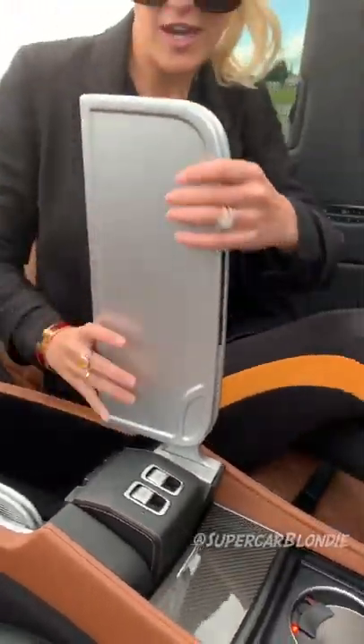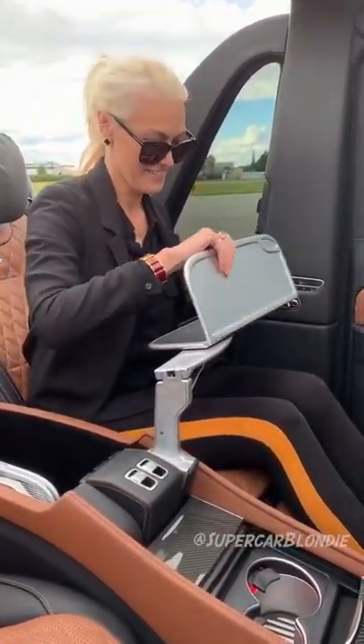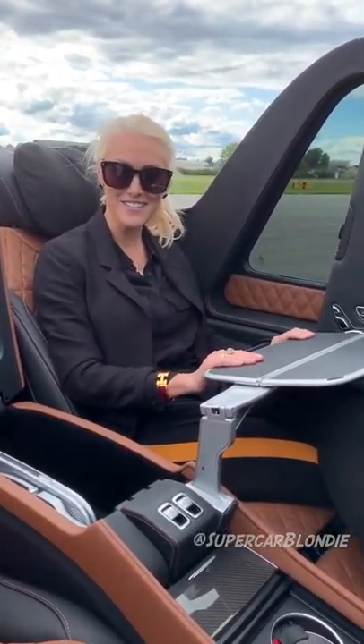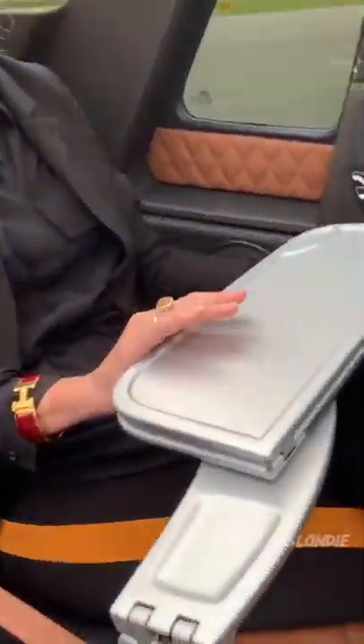You can do some work or have some lunch on your tray. This is the Maybach Launderlay, and it costs over one and a half million dollars. Only 99 of these babies were built, and I'm in one right now.